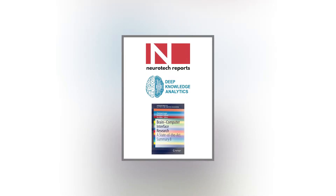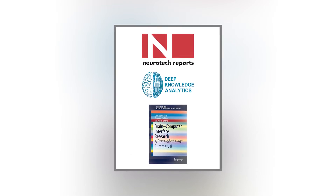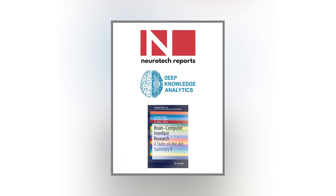If you're interested in keeping an eye on the industry, check out Neurotech Reports for business analysis and the Brain-Computer Interface Technologies book series by Springer, which summarizes important research findings.